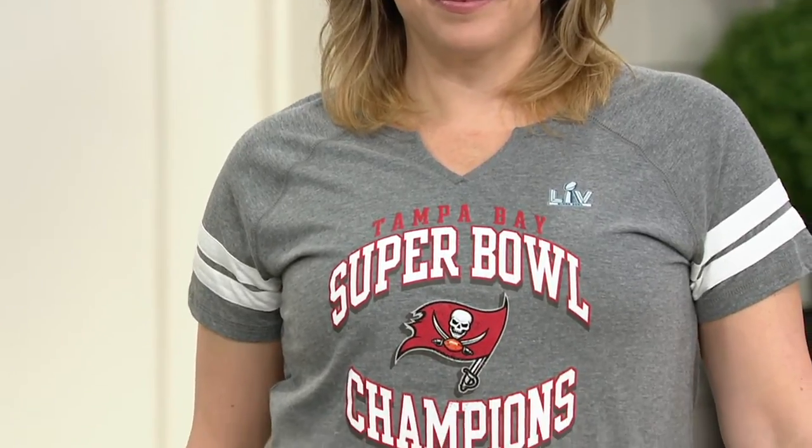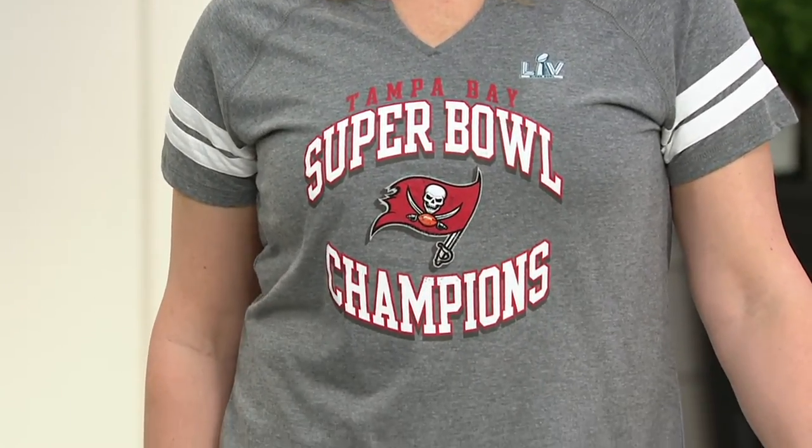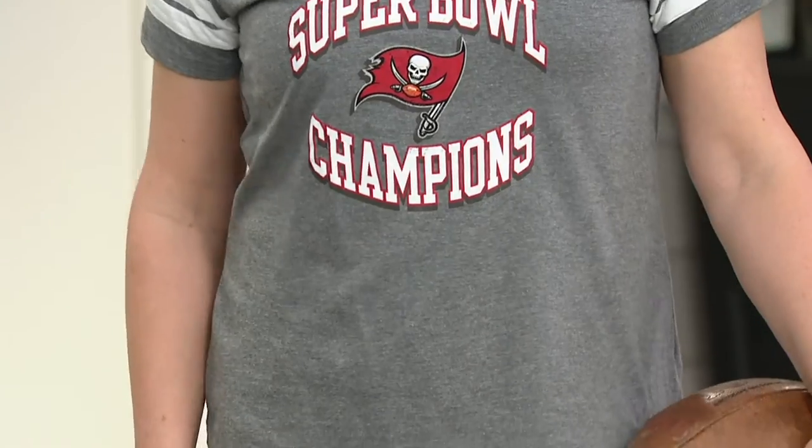So for the 55th game of the big games, if you're looking at the women's sizes, go up one size. We have small, medium, large, extra large, and 2X.